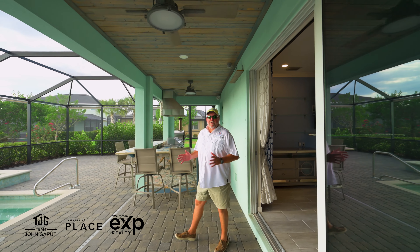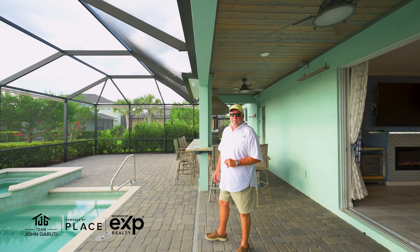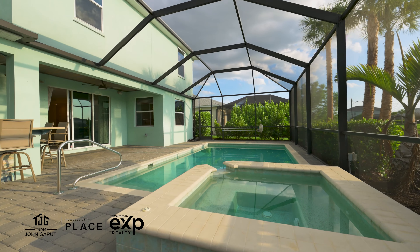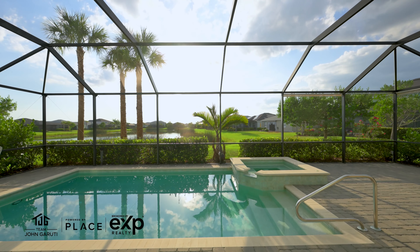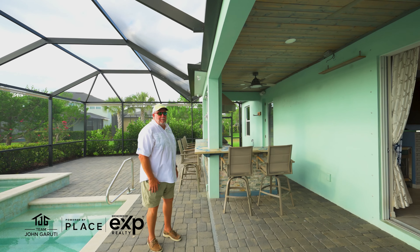If sunsets and outdoor entertaining are your thing, you're going to love this — one of my favorite parts of the home. Huge lanai with an oversized pool and a hot tub. Of course, we've got a lake view here with western exposure so you can see the sunsets. Check out this really cool outdoor kitchen — and it has a pizza oven.